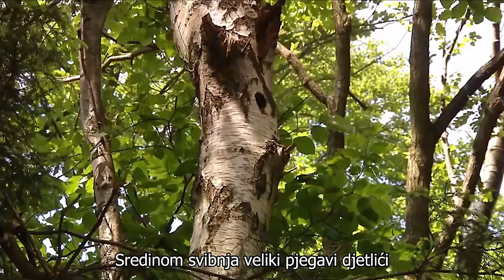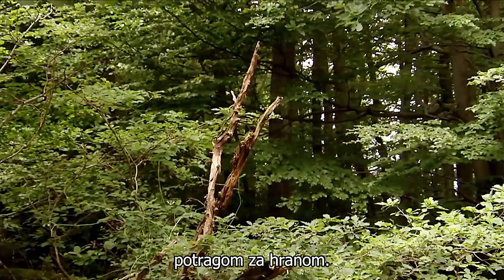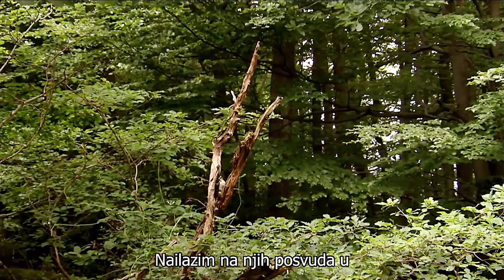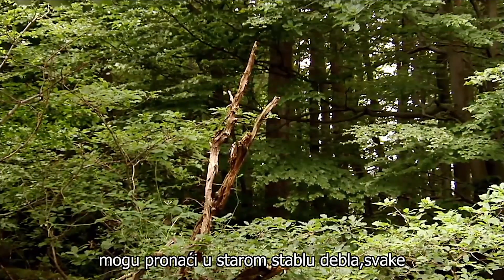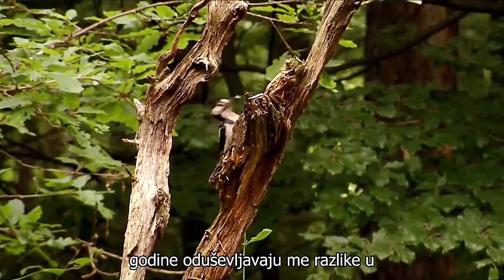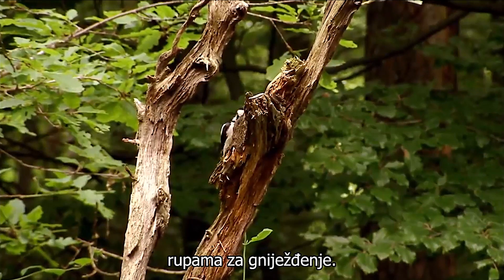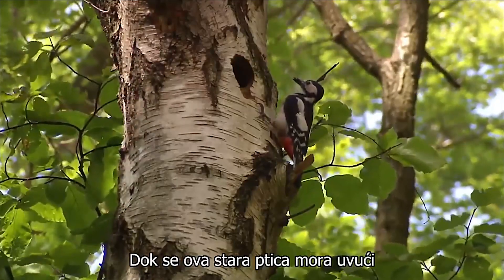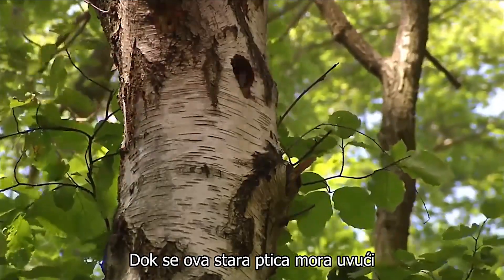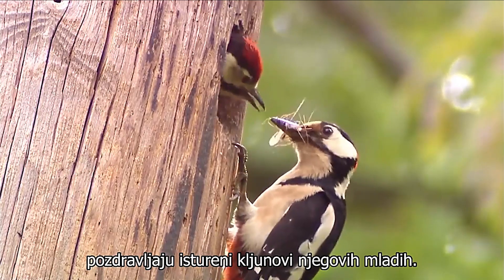In mid-May, the great spotted woodpeckers are busy from morning till evening with the search for food. I come across them everywhere in the forest. Hectically they look for everything they can find in the old tree trunks. Every year I am amazed by the differences in nesting holes. While this old bird has to slip all the way into the nesting hole in this old birch tree, his woodpecker neighbour is greeted by the protruding beaks of its young.